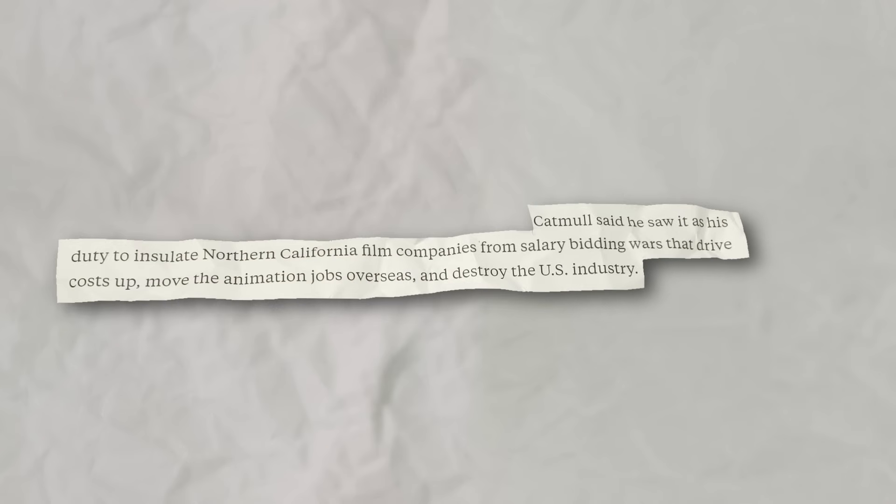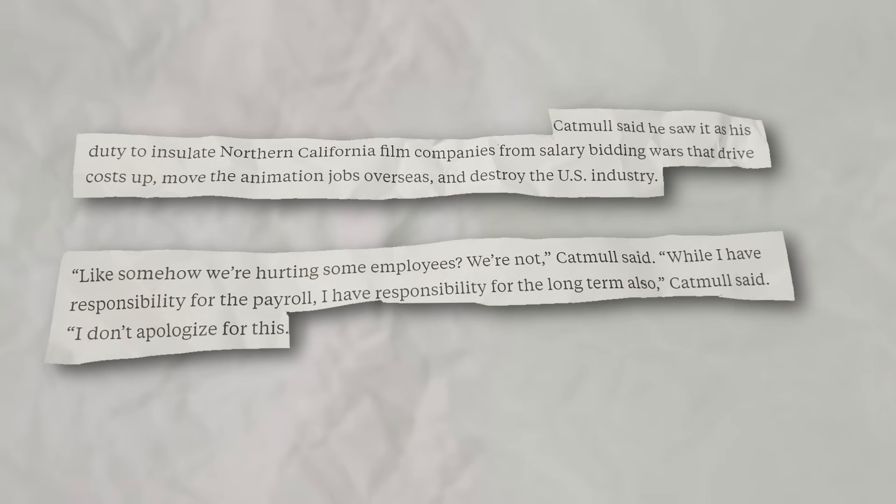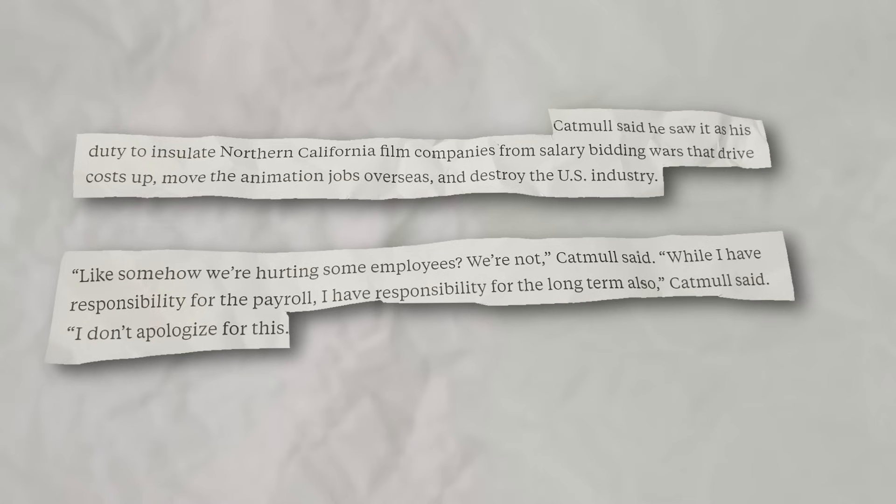To quote the Bloomberg article that broke this story, Catmull said he saw it as his duty to insulate Northern California film companies from salary bidding wars that drive costs up, move animation jobs overseas, and destroy the U.S. industry. 'Like, somehow we're hurting some employees? We're not,' Catmull said. 'While I have the responsibility for the payroll, I have the responsibility for the long term also. I don't apologize for this.'